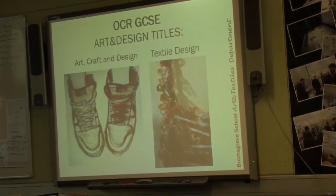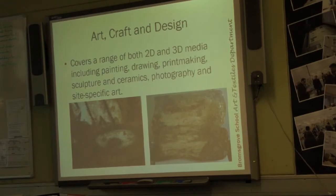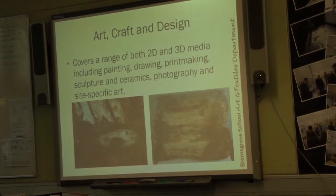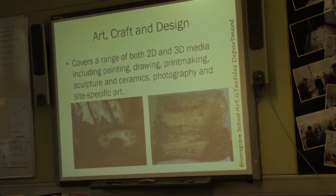Now we'll talk about the differences between art craft design and the textile design course. The art craft design covers a big wide range of processes — 2D and 3D media including painting, drawing, print making, sculpture and ceramics, photography, and site-specific art. As you walk around the art department every single piece is very diverse. Even if you choose art, you can produce a textile-based outcome — for example painting on a shirt taken as a canvas. There's an awful lot of crossover, so you can learn textile processes within the art course, and likewise if you do textiles you can learn more art-based processes.